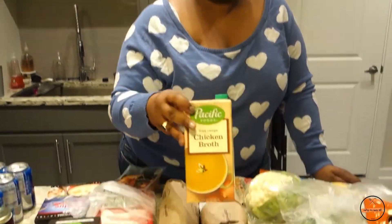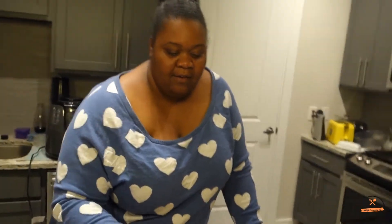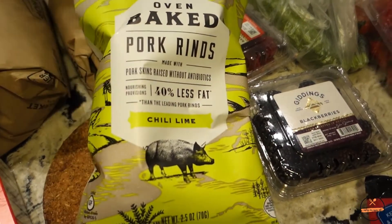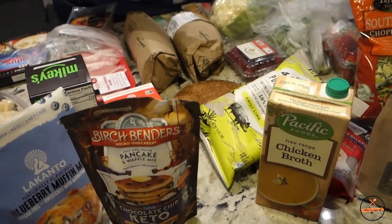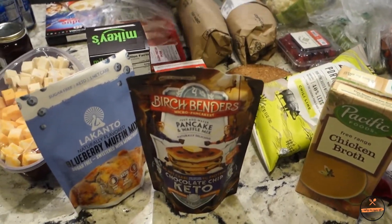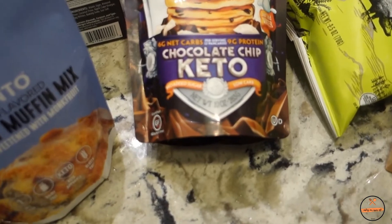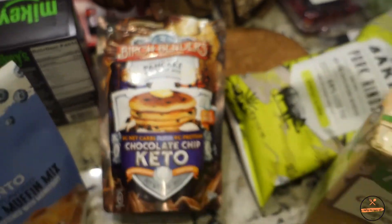James also picked up some French chicken broth — I didn't see him grab it but I like chicken broth so that's fine. And I got some Epic pork rinds in the chili lime flavor because I really want to try that.